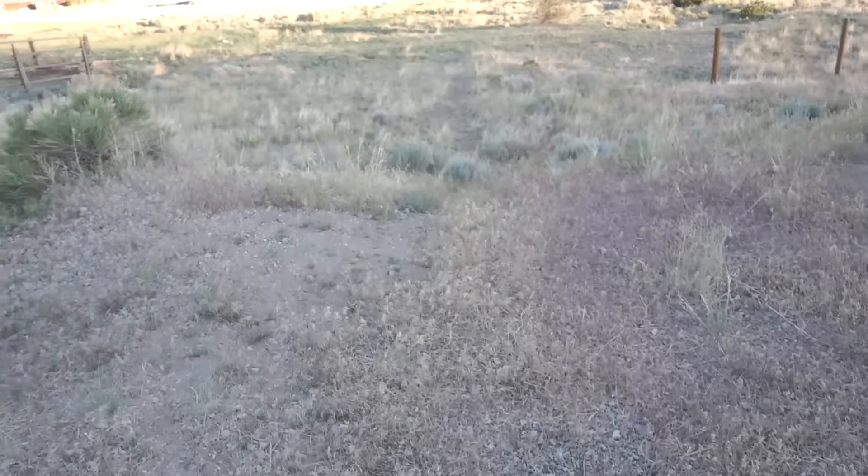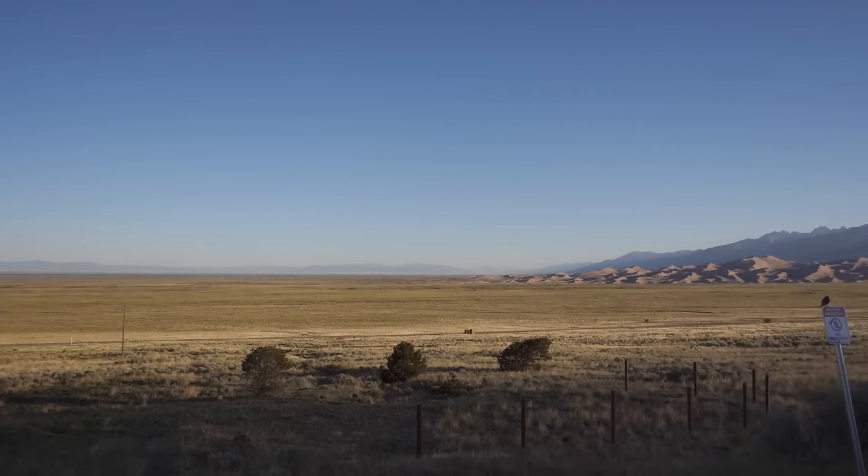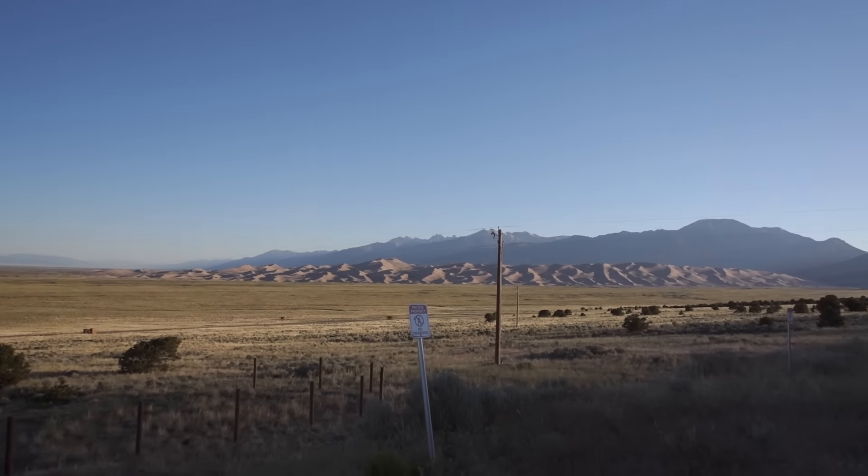Are you ready for this? Check out this place that we're living in. The place we went hiking yesterday morning was in the 90s, and check out that mountain right there — there's snow on it.